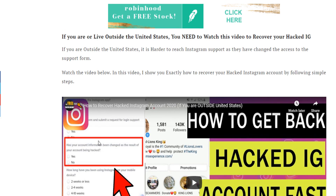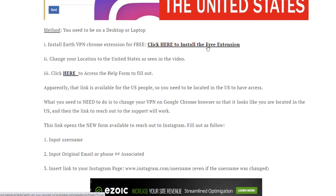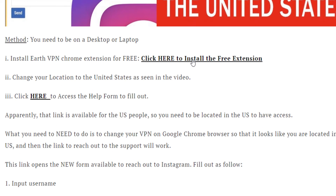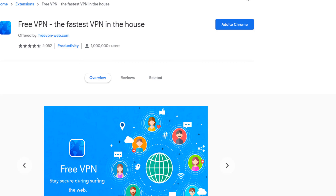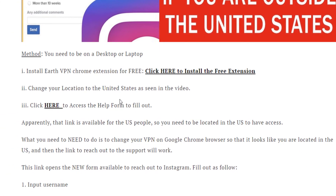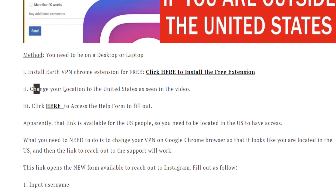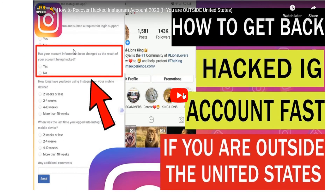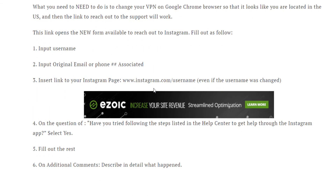If you live outside the United States, there is an additional step: you will need to first install a VPN. Click the link to the VPN, install it, and on desktop add it to Chrome. After you add the free VPN to Chrome, come back and select the United States — change your location to the United States. Then fill out the form multiple times and wait.